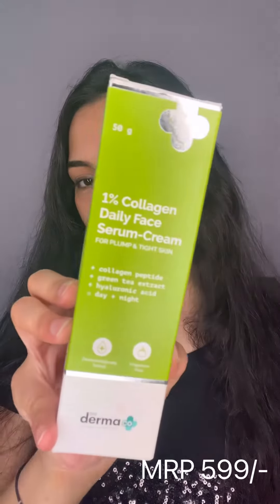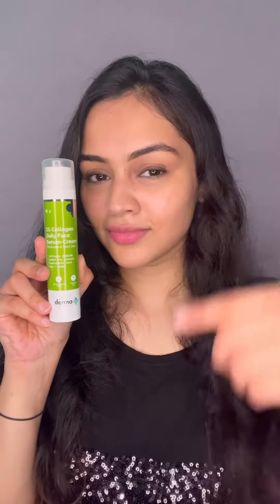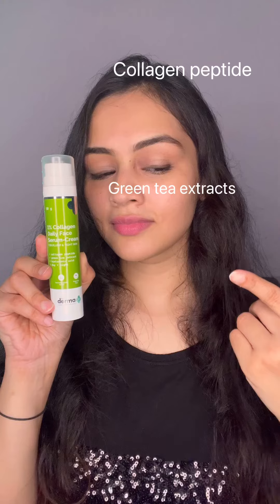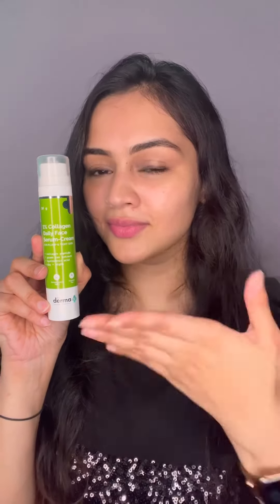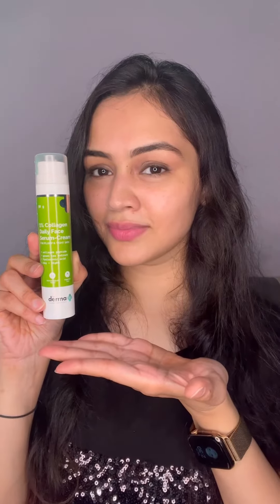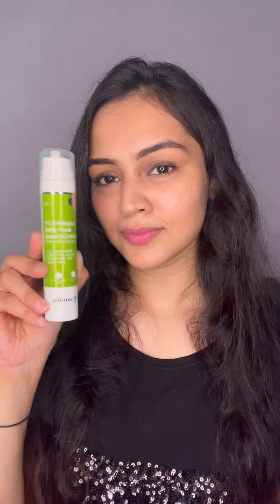Hi guys, hope you all are doing well. Today I'll be reviewing my most favorite face serum — it is the Dermaco one percent collagen daily face serum plus cream for plump and tight skin. It has collagen peptide, green tea extract, and hyaluronic acid. I like this serum because it does what it says: it gives you a glowy looking skin and your skin looks really plump and tight.